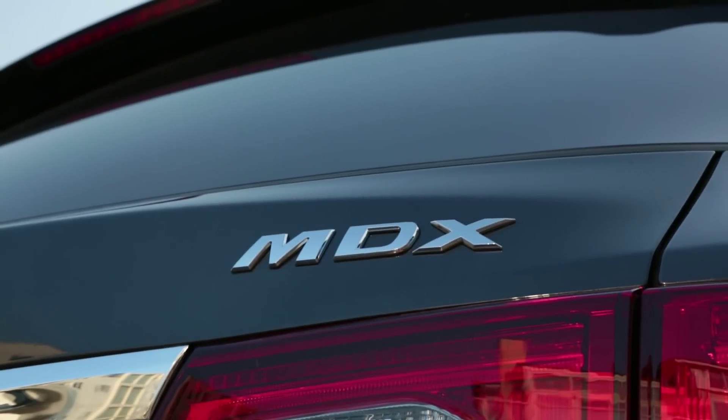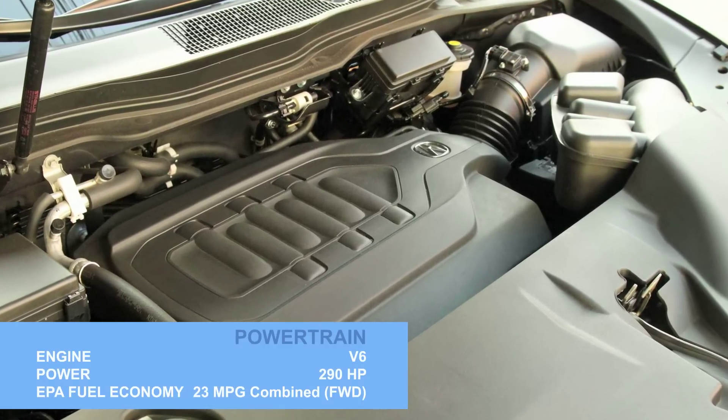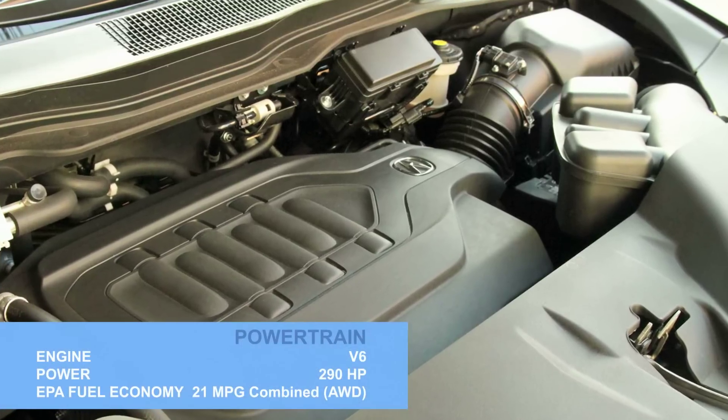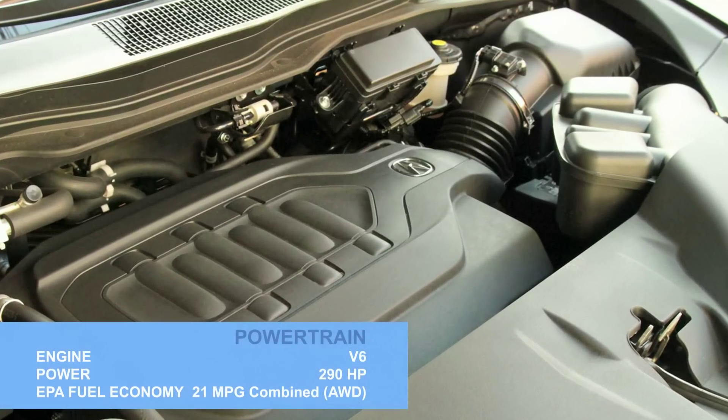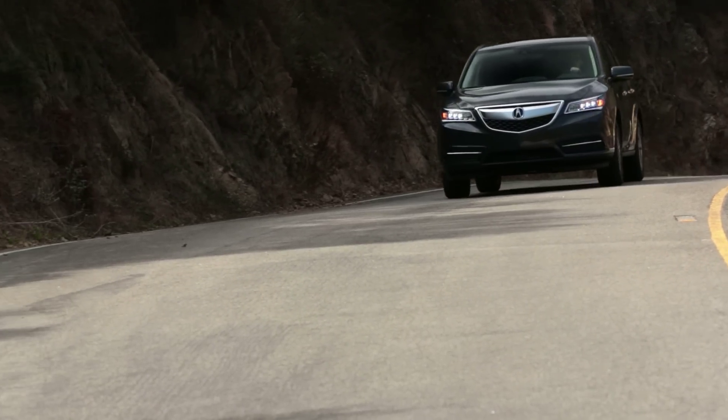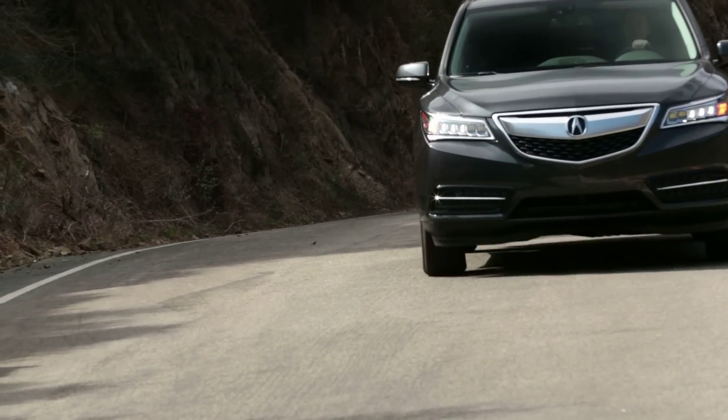The only engine available is a 290 horsepower V6 that returns 23 miles per gallon with front-wheel drive, or 21 with the so-called Super Handling All-Wheel Drive system. It's called that because besides providing extra traction in the muck and guck of winter, it also helps make the MDX one of the most involving luxury crossovers to drive.